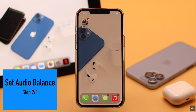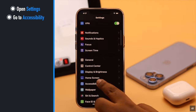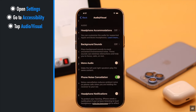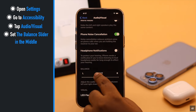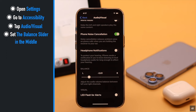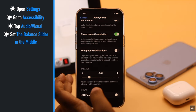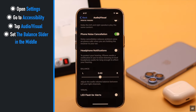To do that, open Settings, scroll down, go to Accessibility, scroll down, tap Audio/Visual, scroll down, and now check the balance slider. If it is set to one side, that side will get more sound — the other side will be quieter and this side will be louder. So make sure it is in the middle and it will fix your problem.